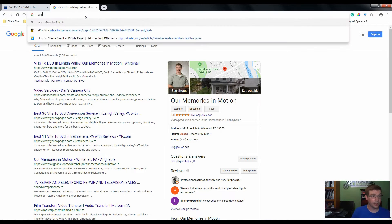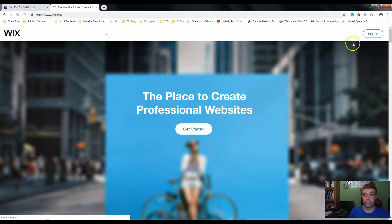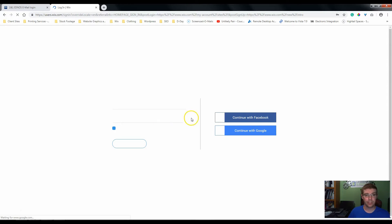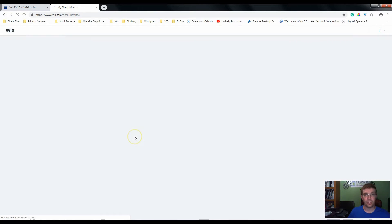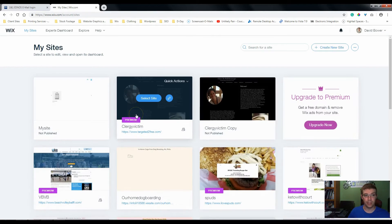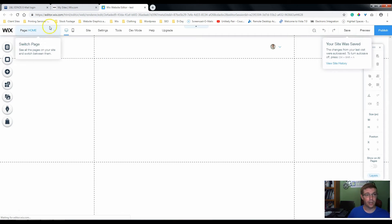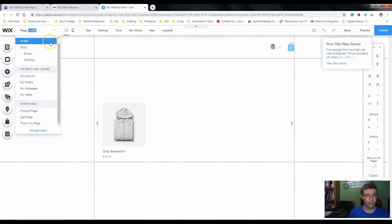So now let's log into Wix and we're going to use that test site we used before. When it comes to doing SEO with Wix, you can basically do one of two things: you can either do it on your own, or you can use the Wix SEO tool — I think now it's called getting listed on Google. If you do some of this stuff now, it'll make going through the SEO wizard a lot easier and a lot quicker.